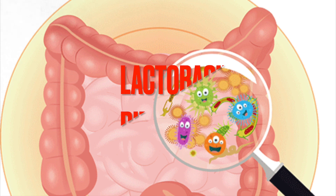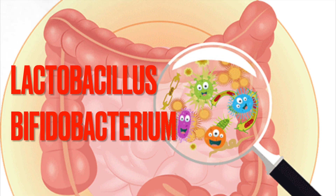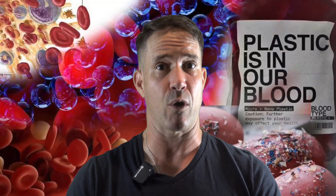Number one: probiotics — your gut's microscopic army. Some strains of Lactobacillus and Bifidobacterium were shown to bind to microplastic particles and escort them out through — you guessed it — your poop. Yes, your gut bacteria might just be your cleanup crew.